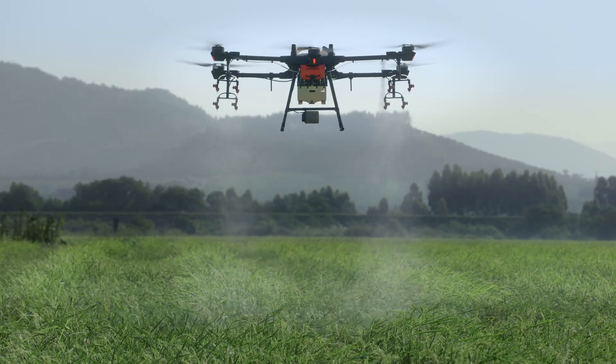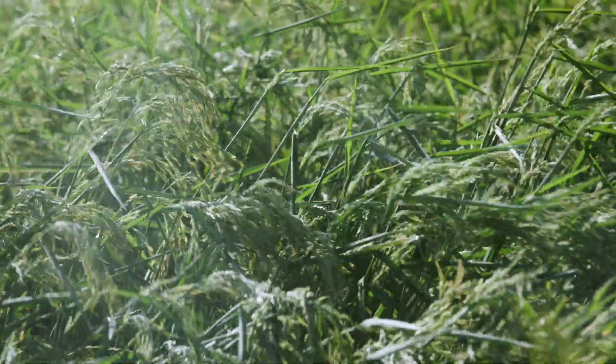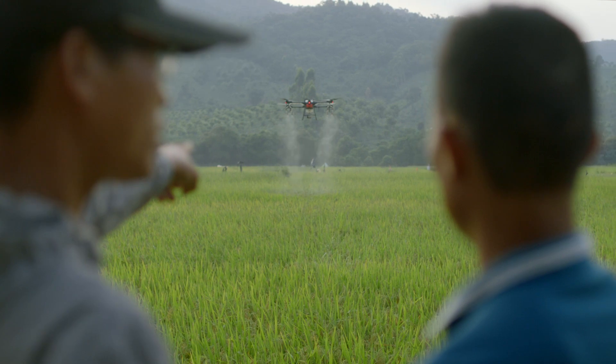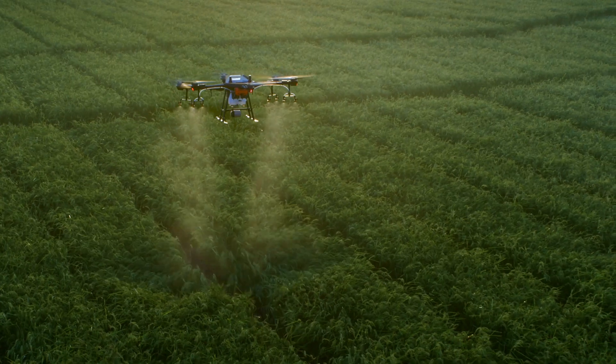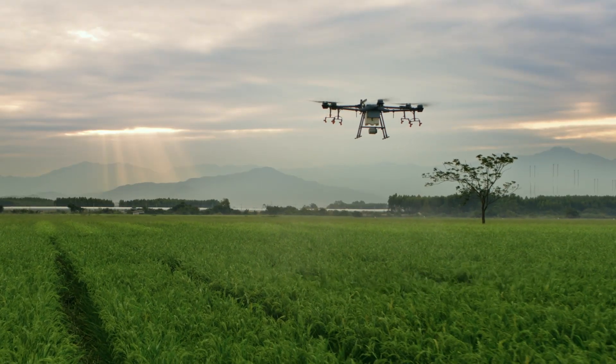The DJI Agras T16 delivers more efficient, reliable, and intelligent solutions, pushing the boundaries of crop protection. It lifts agricultural efficiency to new heights, opening more possibilities for the future of agriculture.